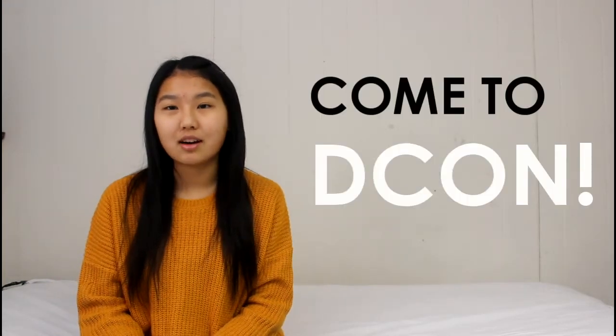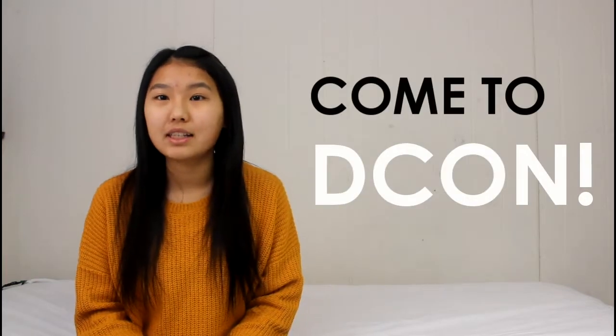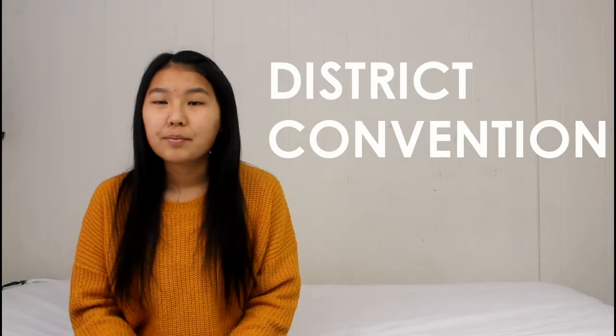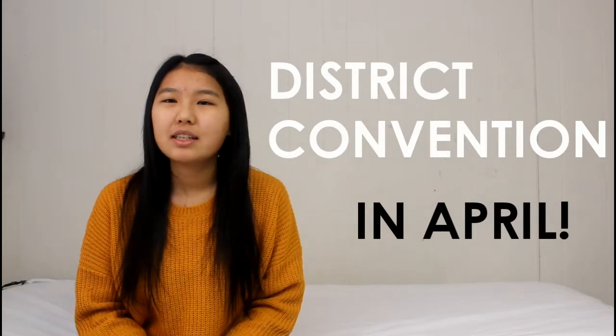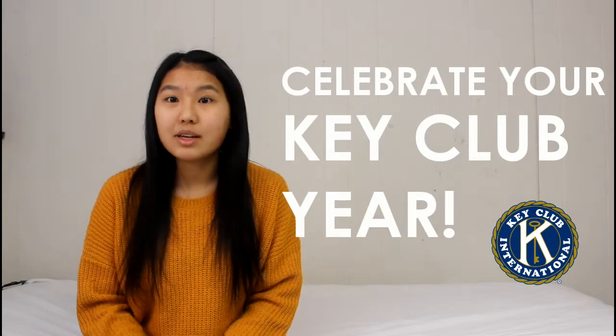Strive to get distinguished, or you can always come to DCON because presidents and vice presidents are always welcome there. Speaking of DCON, all officers — you as VP, your president, or any other officers in your club — should attend DCON. It stands for District Convention, it's held in the spring in April, and it's a great place to celebrate what you've accomplished as a whole club throughout the year.